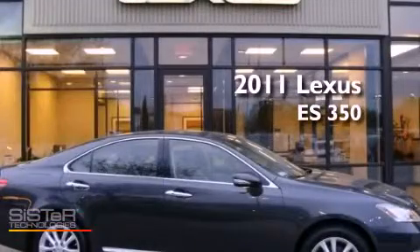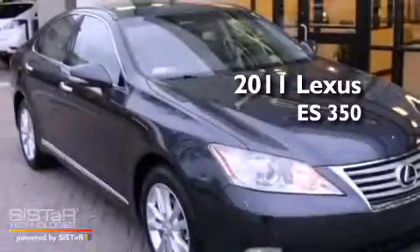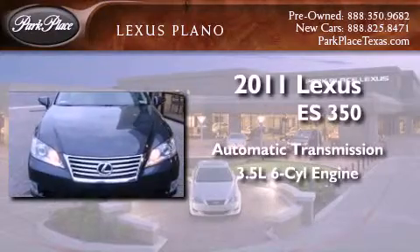This is a certified pre-owned 2011 Lexus ES350. This four-door sedan has an automatic transmission and a 3.5 liter V6.